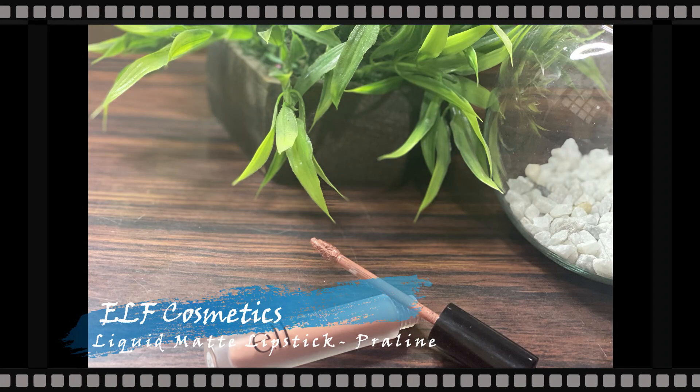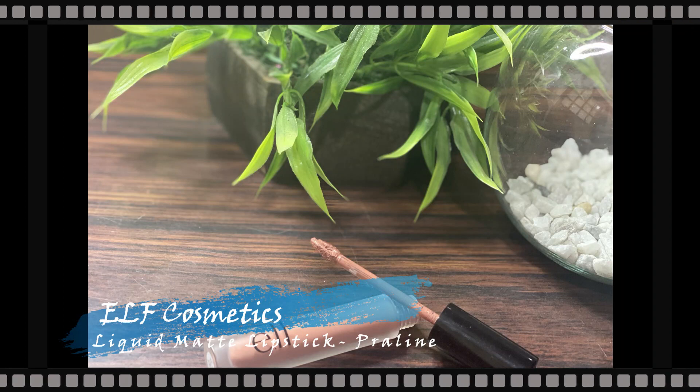Lastly for the lips I'm taking one of my absolute favorites — the ELF Liquid Matte Lipstick in the shade Praline. It's a beautiful nude pink shade, one of my favorite shades and formulas from ELF. It is super comfortable on the lips and I absolutely love it.